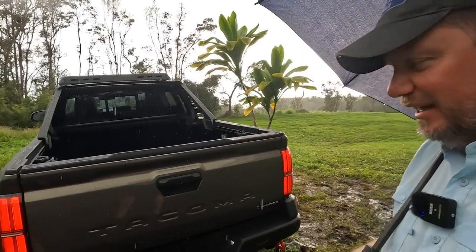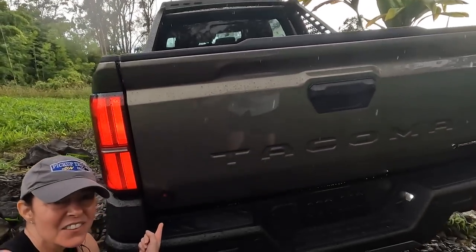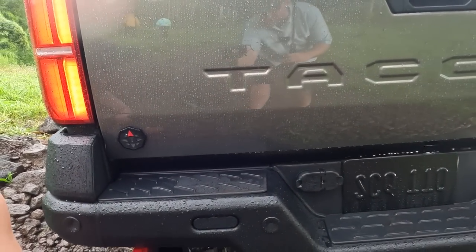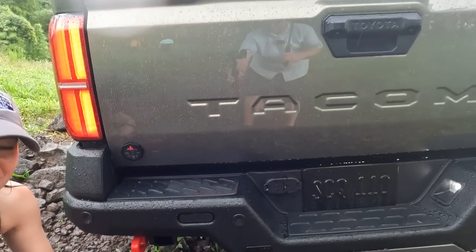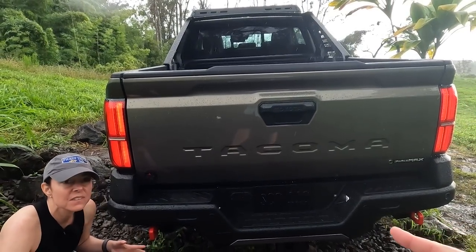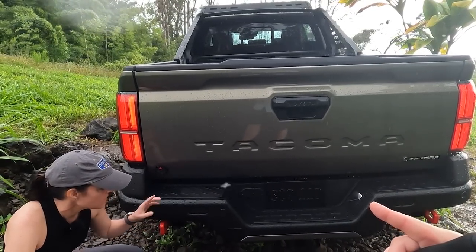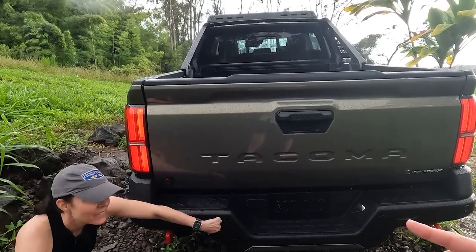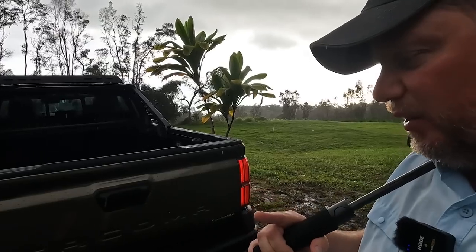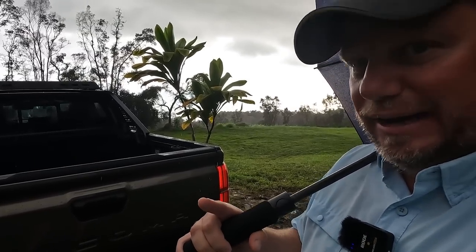Now we're at the Trail Hunter — I think the most badass version of the truck. Jill's showing off the Trail Hunter badge, which looks like a little compass. They have hats and shirts for that. We have an ARB steel bumper back there, and Sheldon Brown, the chief engineer, is going to talk about the tie-down and recovery points.